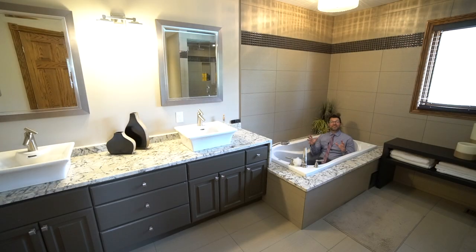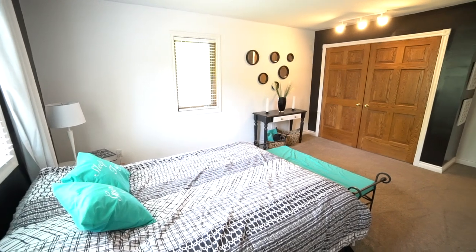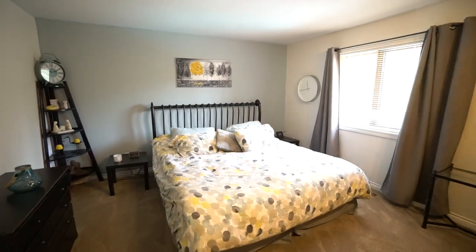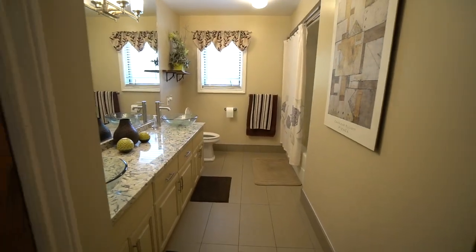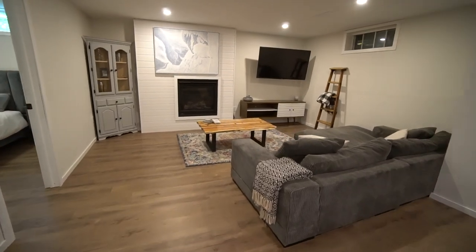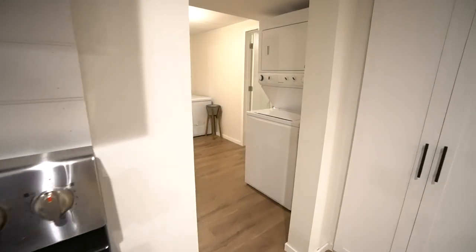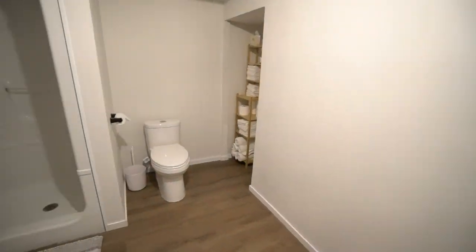Take a look at this en suite. We have double vanity, we have granite, a jetted tub, and a party-sized shower.